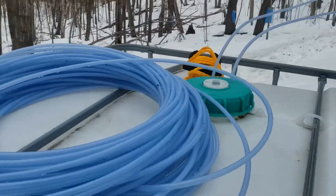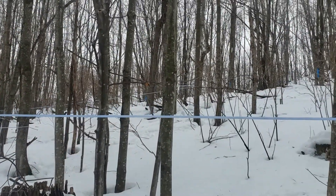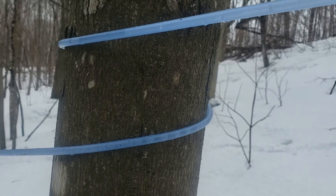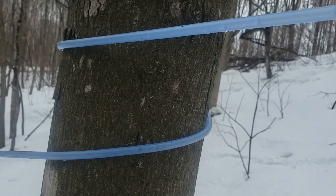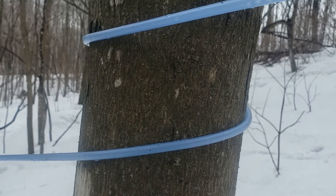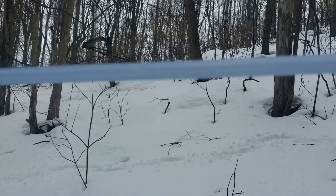Here's one of our gravity lines running this morning — ain't no sunshine but the natural pull is pulling the sap right through. You can see all the little gas bubbles coming through, flowing pretty fast today.